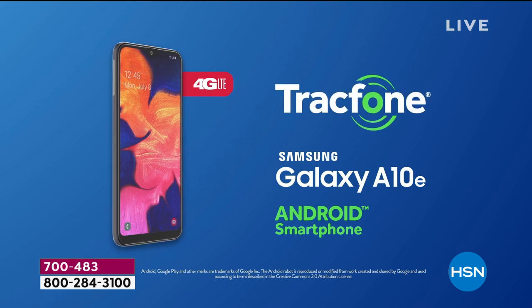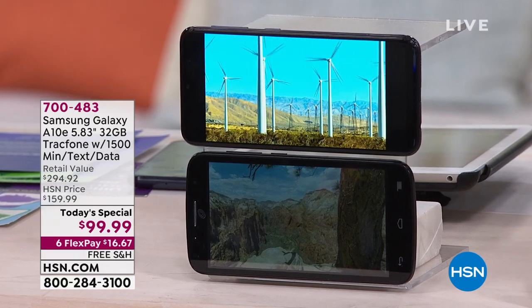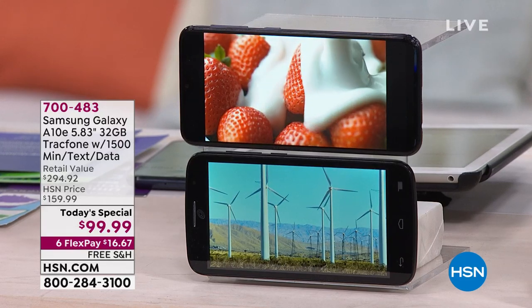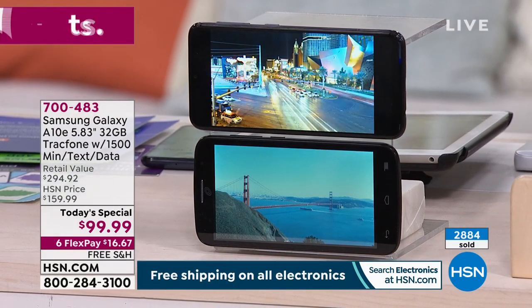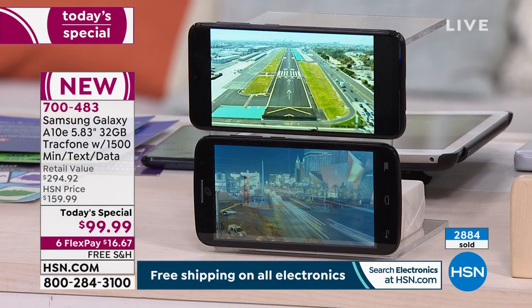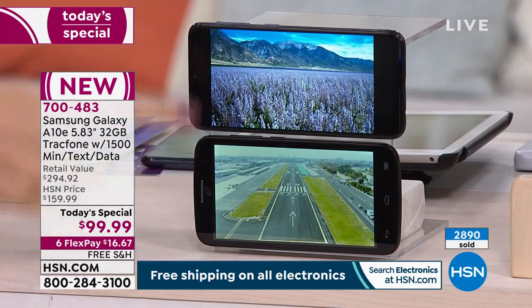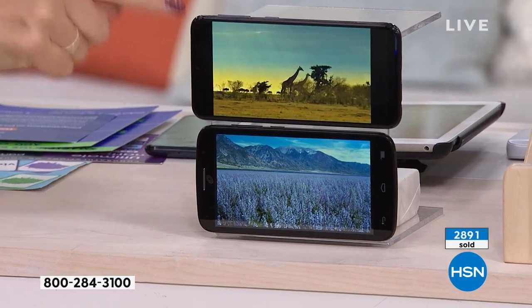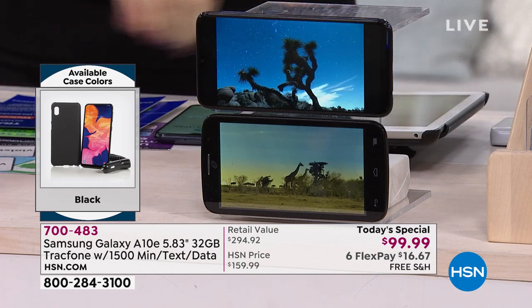That same television experience is in the palm of your hand on that edge-to-edge infinity screen. The octa-core processor — those eight brains — make sure video is not stuttering, juddering, or slow. Compare it to another phone that costs more money than this Samsung Galaxy, and you can see visually how much faster and better the display is on the A10E.